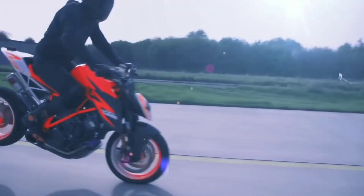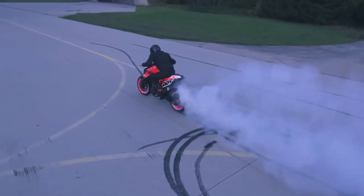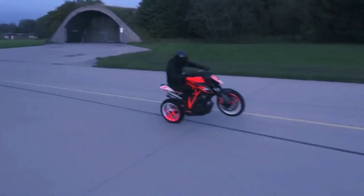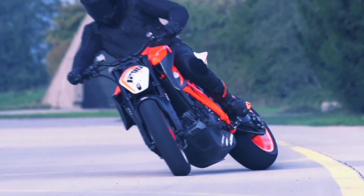Attached to this frame is a new bolt-on subframe that seems to be made of cast alloy. This could possibly result in a lighter motorcycle than the current 1290 Super Duke R — 195 kilograms dry — which employs a steel trellis frame and subframe.